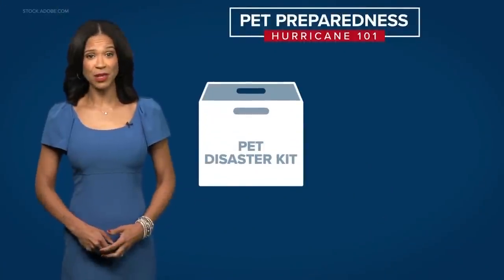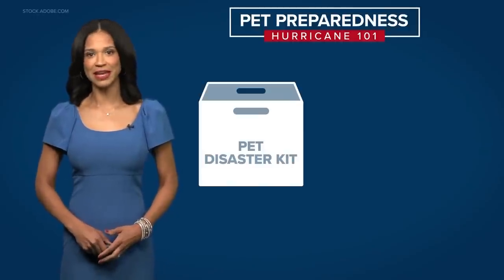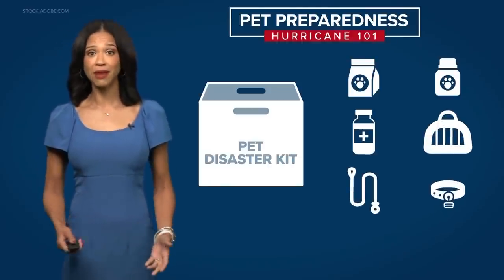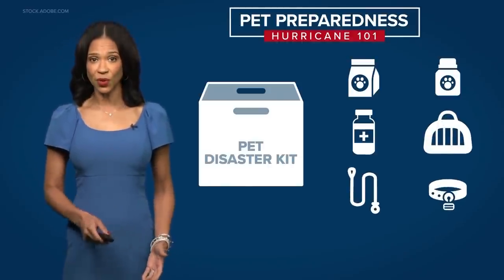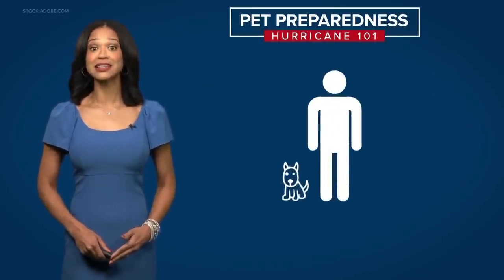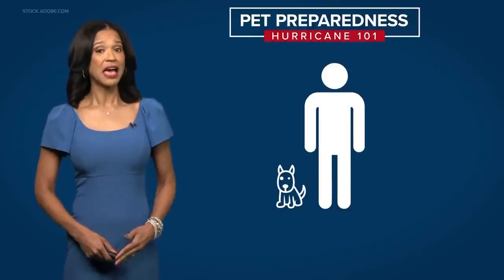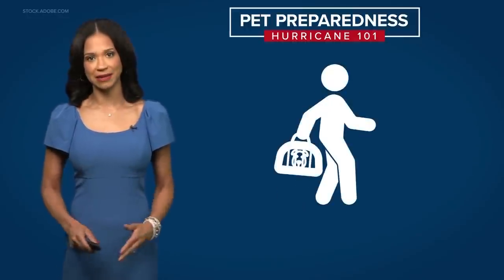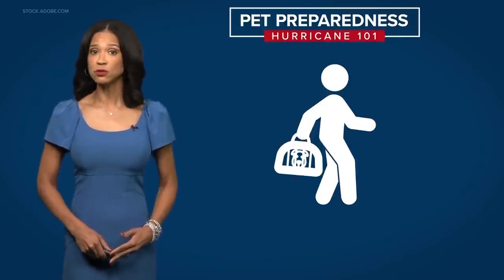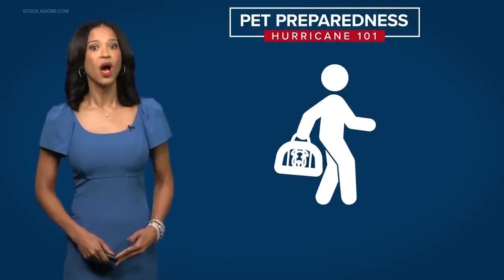Pets are part of the family, so make a disaster plan for them now. Put together a pet disaster kit that includes food, water, medication, a pet carrier, leash, and a collar with an ID with current contact information in case you get separated. It's also a good idea to take a selfie with the animal to prove ownership if a lost pet is found. If you have to evacuate, take your pet — if conditions are unsafe for you, they are unsafe for pets as well. Some shelters do not allow animals, so make temporary housing arrangements well before a storm hits.